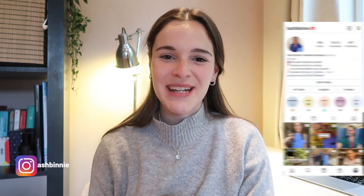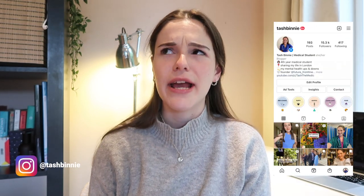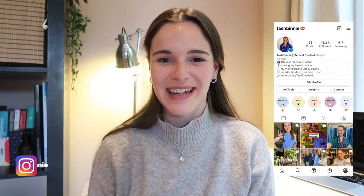Hi everybody, welcome back to my channel. For those that haven't met me before or haven't watched any of my videos before, my name is Tash. I am now a fourth year medical student at King's College London and I have just finished my women's health block as part of my fourth year.